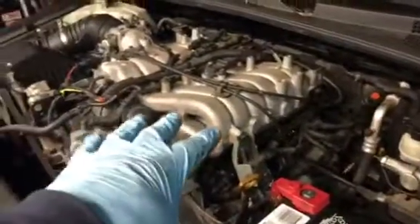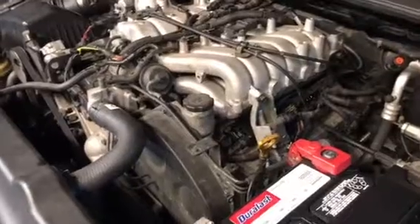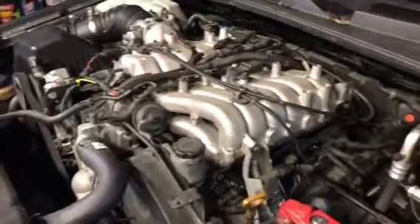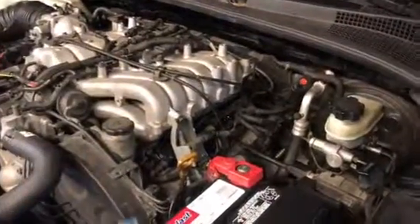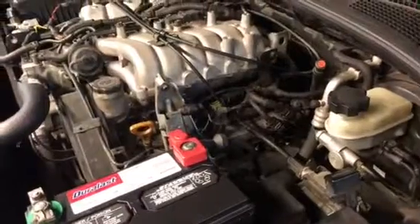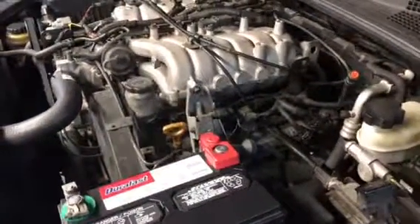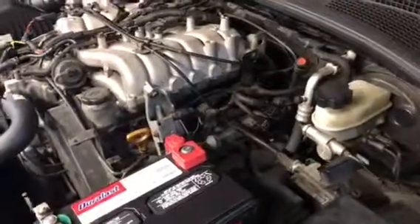We had already done all the spark plugs because the customer wanted to do spark plugs, plus my commercial account guy suggested it — and that's what I would have done anyway. We charged for a whole tune-up. We did the spark plugs and number one coil pack, but the next coil pack had just fallen apart, so we replaced that one also. They brought it back today, about a week later, still driving with misfire number one. We decided to do the wires, and of course the wires are the problem.